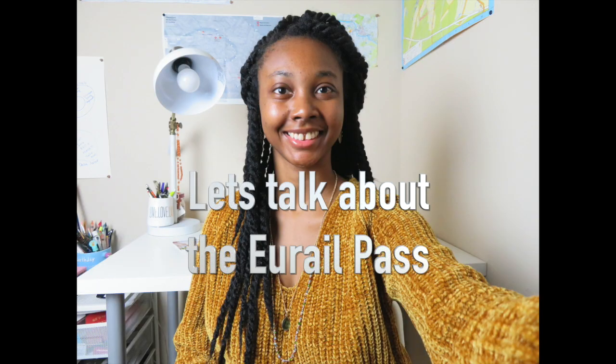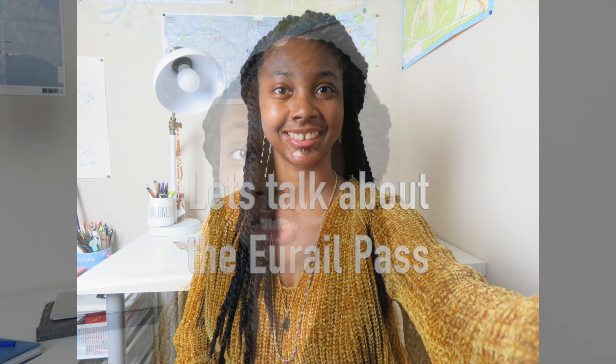Hi everyone! My name is Victoria Spain and you are now watching Spain's Travels. Today I'm going to talk about the Eurail Pass. The Eurail Pass is a multiple destination flexible train pass for people wanting to travel in Europe.